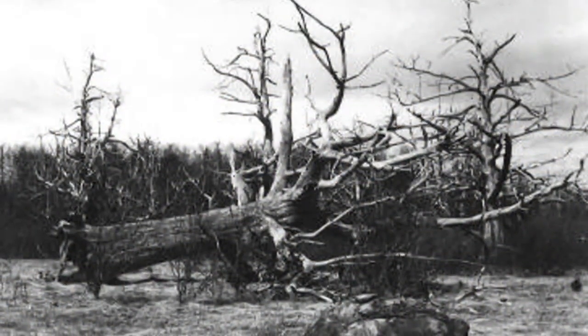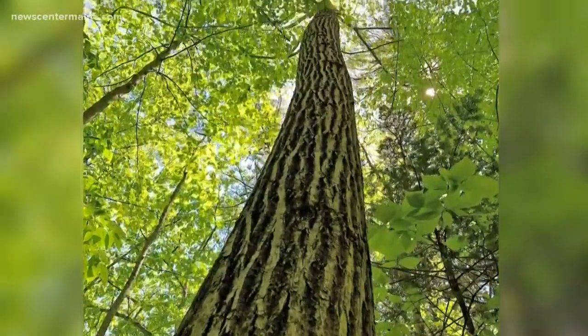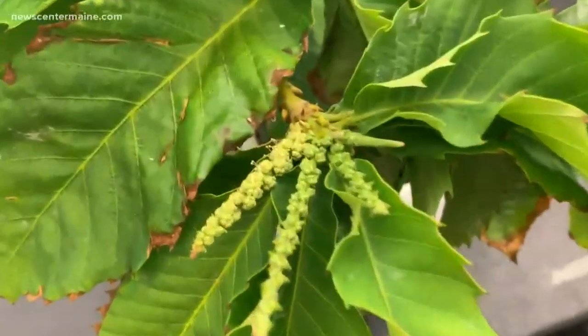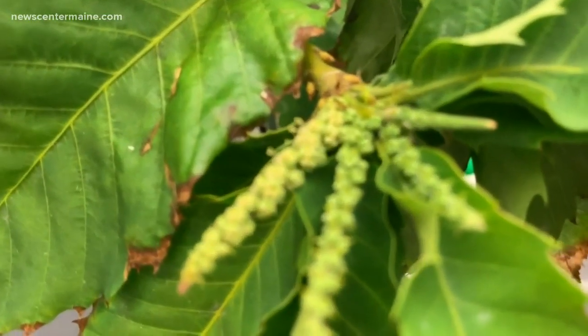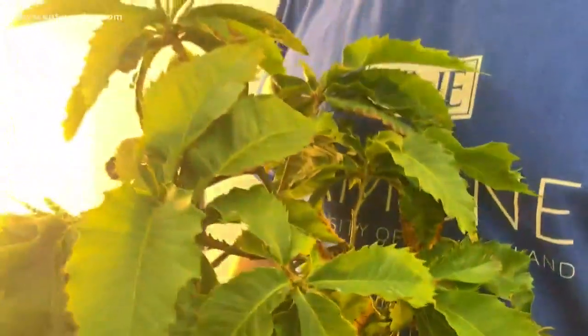So a fungus wipes out the American chestnut, but now the trees have a gene that protects them. There is one issue though: the American chestnut tree takes at least 10 years until it's mature enough to produce pollen — pollen that will grow new trees. This is all about speed breeding. We feel a moral obligation to do all we can to bring this species back to the landscape where it belongs.